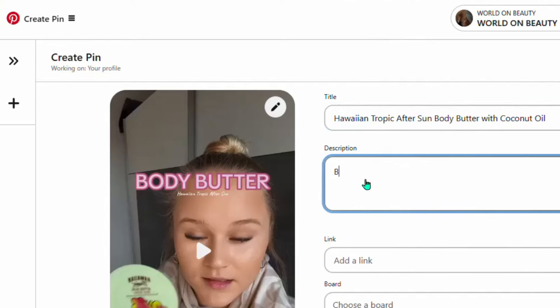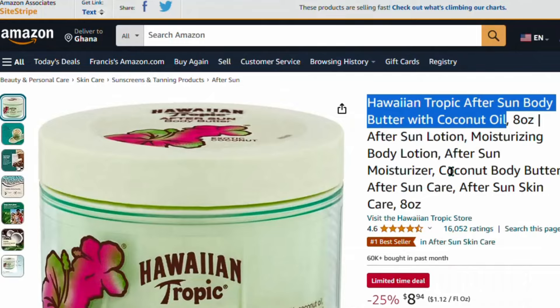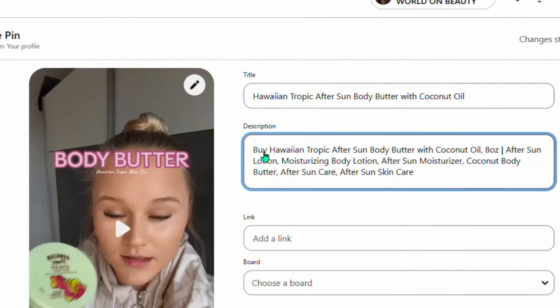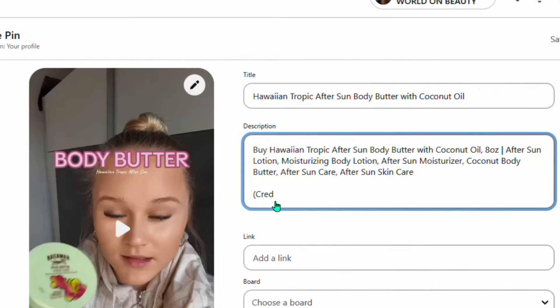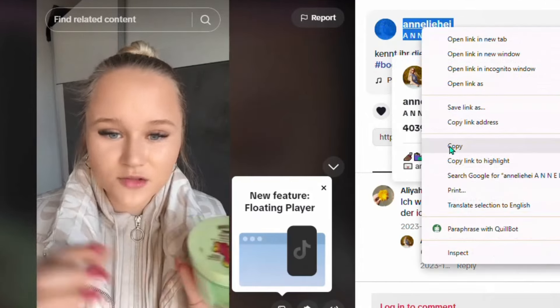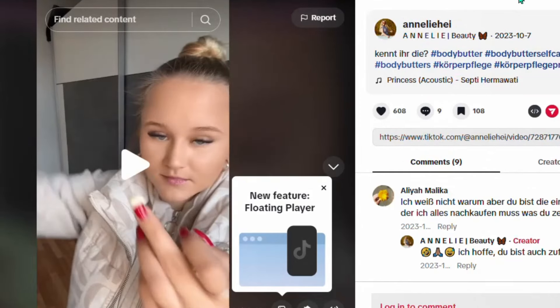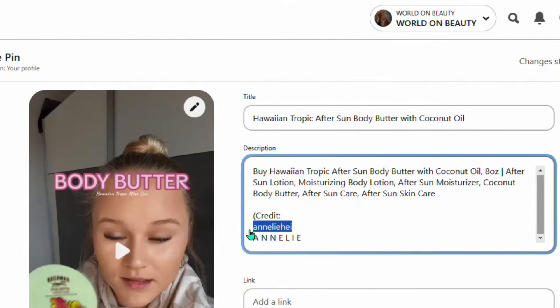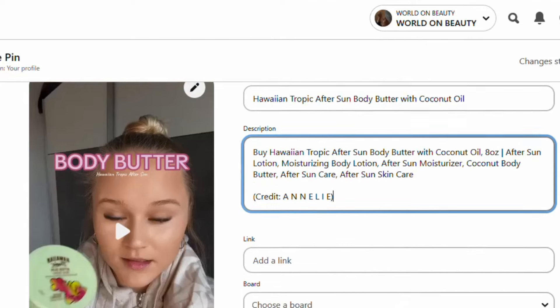For the description, write 'Buy' then leave a space, go back to Amazon and copy the full name of the product, and paste it in the description. So it will read something like: 'Buy Hawane Tropical After-Sun Body Butter with Coconut Oil.' Then leave a space, write in brackets 'Credit,' and paste the name of the TikTok creator — go back to TikTok where you downloaded the video, copy the creator's name, and paste it in the description.